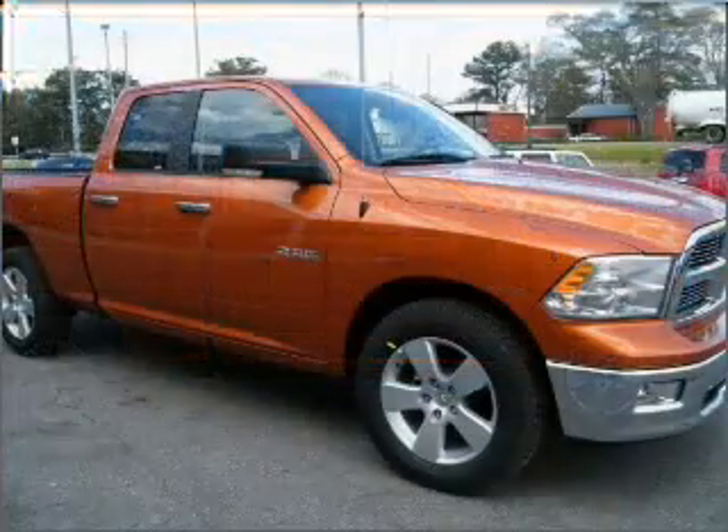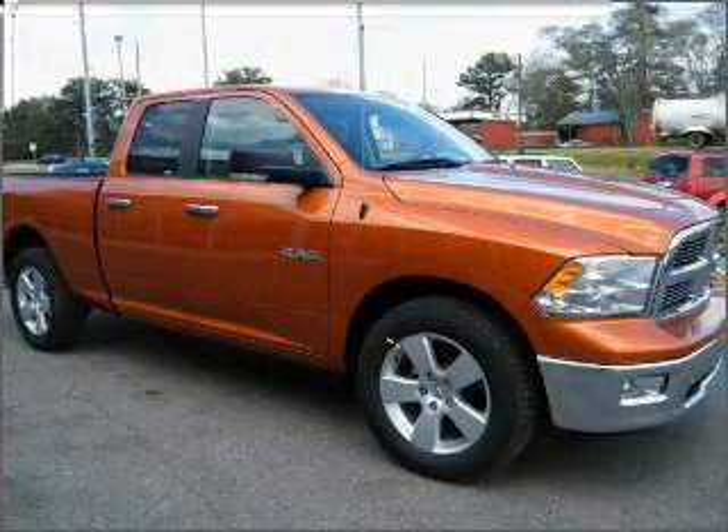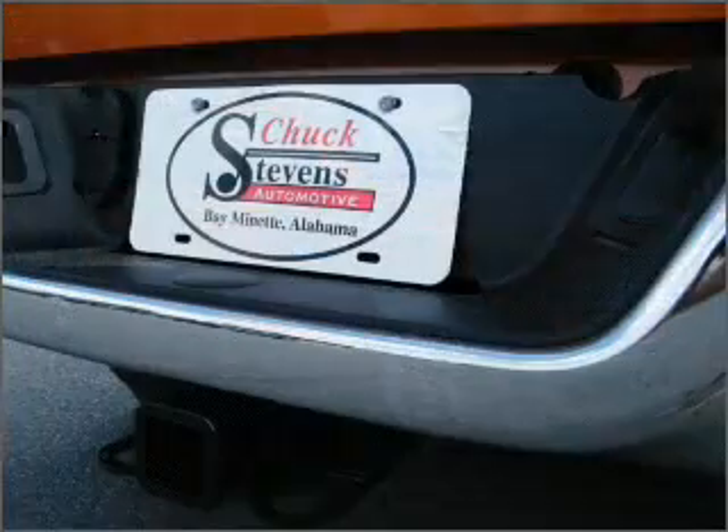For your peace of mind, this Ram 1500 also comes with the following safety features: Braking Assist.